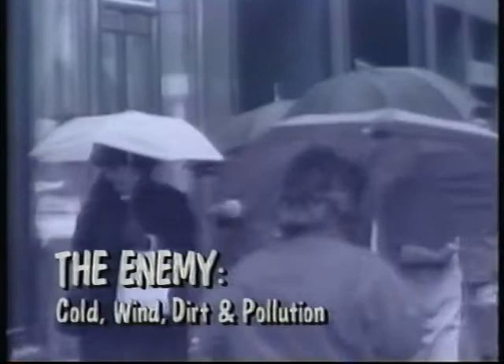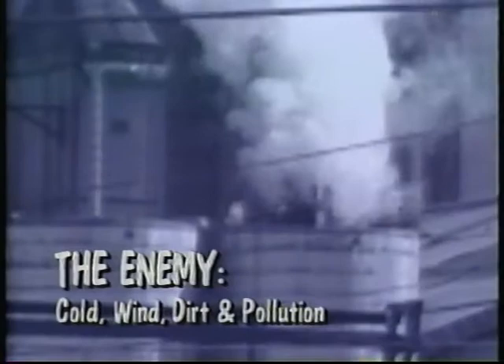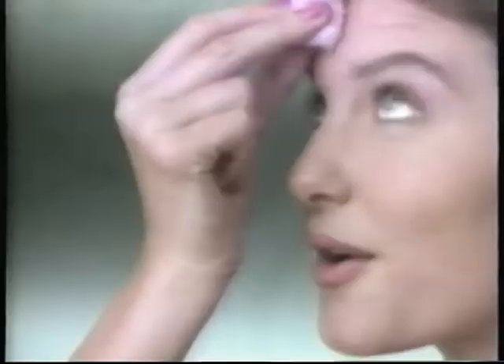But even the most beautiful skin can come under attack. Cold, wind, dirt, and pollution all take their toll on the outer layer of skin. The best rescue is daily attention. Cleansing washes away makeup, dirt, and pollution. Toning lifts off dead skin cells. And moisturizing helps protect those new skin cells.